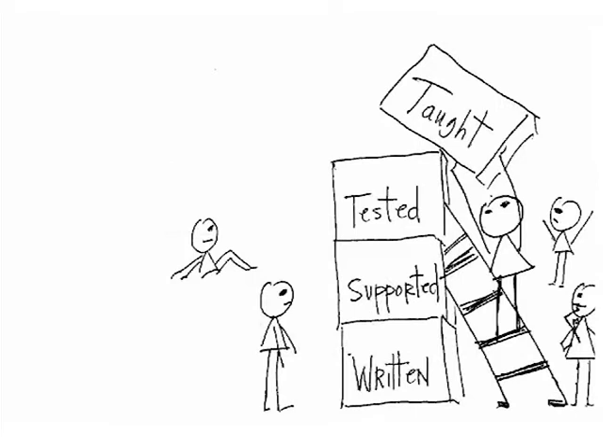Alignment is the process of matching up the written curriculum, which appears in district or school curriculum guides; the tested curriculum, which appears in classroom, district, and state assessments; the supported curriculum, which appears in textbooks or other classroom resources; and the taught curriculum, which you deliver to your students.